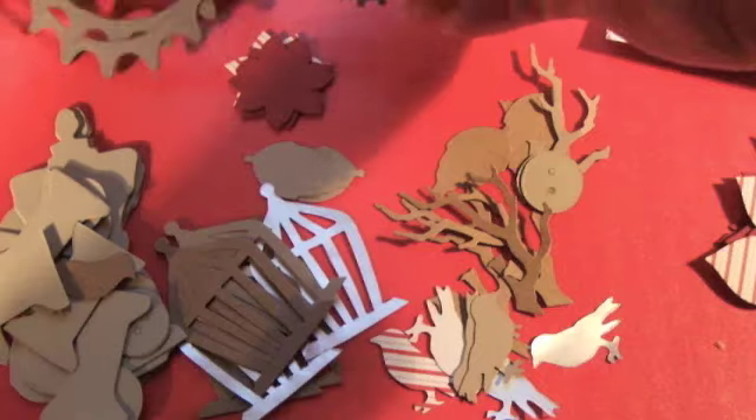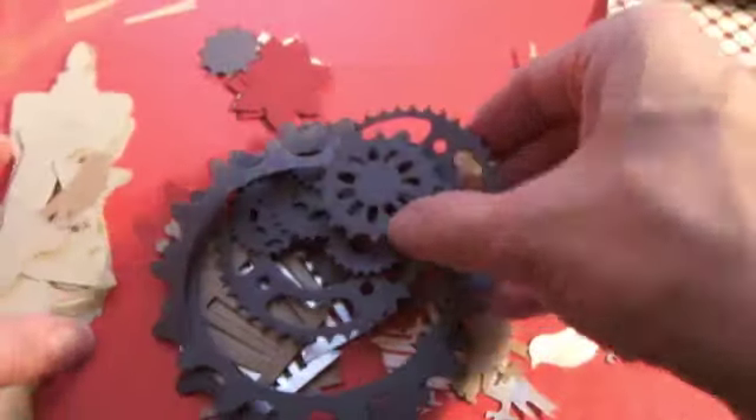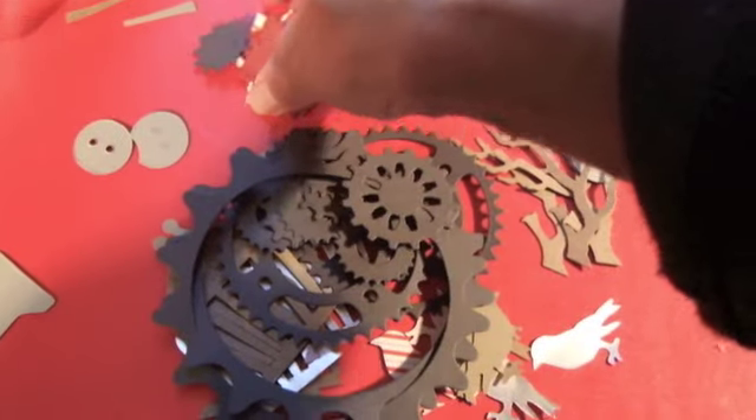Then the other die that I have that I really love is the gear die. So there's a bunch of gears that are cut out. So this is the prize that I'll be choosing the name for on Monday, because this is the Sunday giveaway. So I'll pick the prize on Monday.